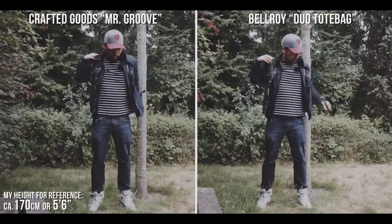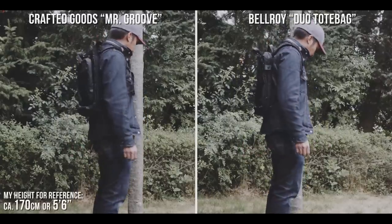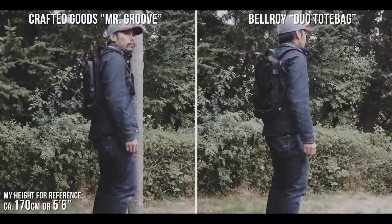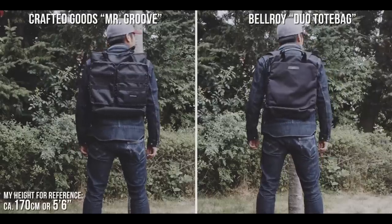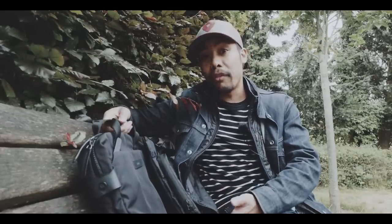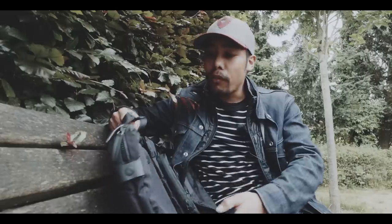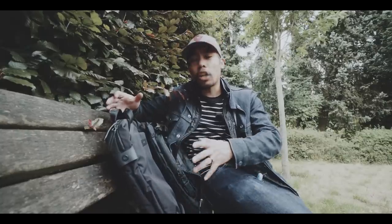One thing I like straight away on both of them is that, because they are tote bags, they are very slim and therefore look very streamlined on your back. To me, a tote bag is carried like a briefcase in one hand, and therefore it should have a rather slim profile. Furthermore, it shouldn't be too big and thus not too heavy.